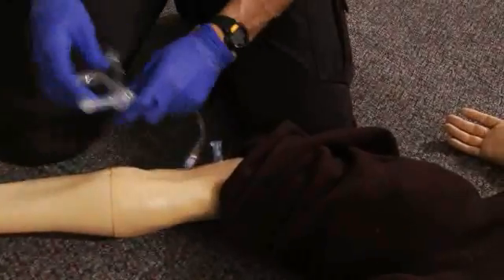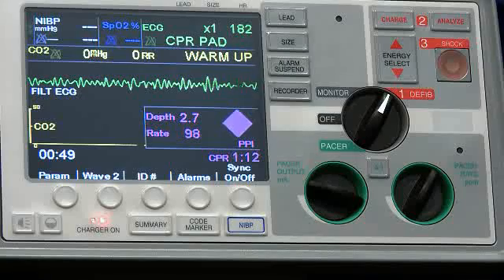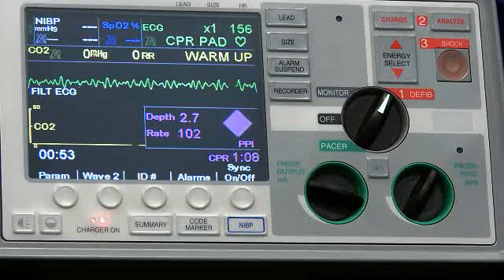What do you need for setup over there? It would be good if you have that in your pressure infuser — pressure infuser is on. I'd like you to jump in and do the next set of compressions.